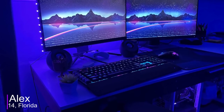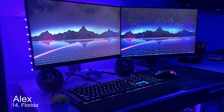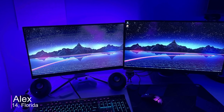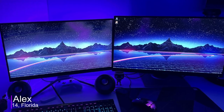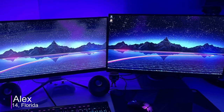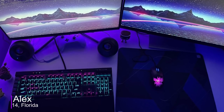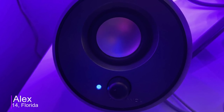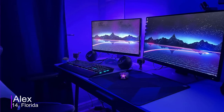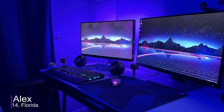Moving on, we got Alex from Florida with a nice purple and blue setup that he uses for gaming, streaming, and schoolwork. Getting to the equipment, he's rocking a dual monitor setup with one 1080p 244Hz and one 1440p 75Hz monitor. For peripherals, he has the Corsair K95 keyboard and uses the RodeCab Burst Pro for his mouse. For audio, he uses the HyperX Cloud 2 wireless headset and the Creative Pebble V2s as his speakers. Looking at the equipment so far, I think it's pretty good, especially for the 240Hz monitor.